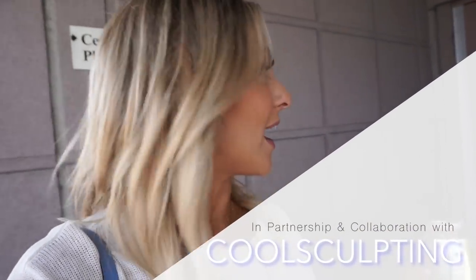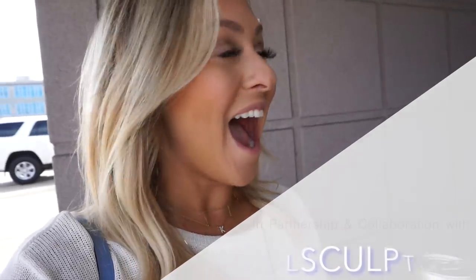I'm heading into Dr. Basman's for my final CoolSculpting reveal. I'm going to show you guys the before and after pictures from before I started CoolSculpting and now that it's finished. I am so excited because I just know from the way I feel and I look that this worked so well on me.